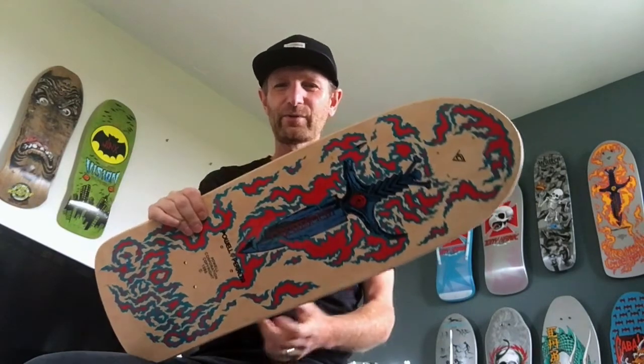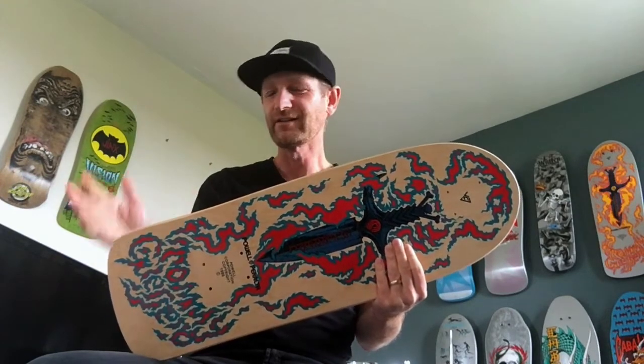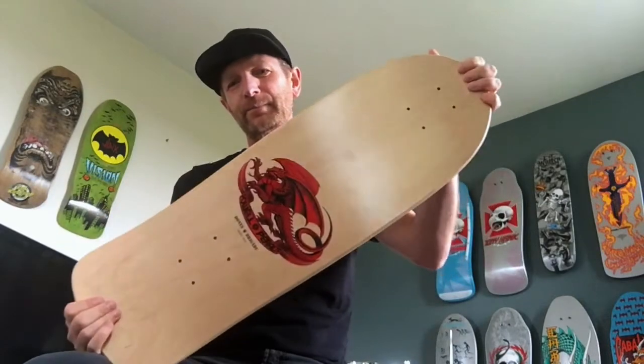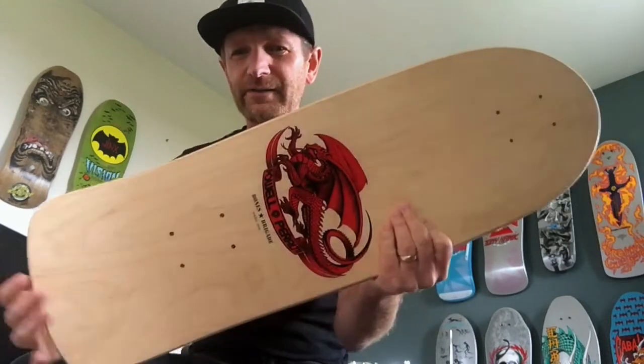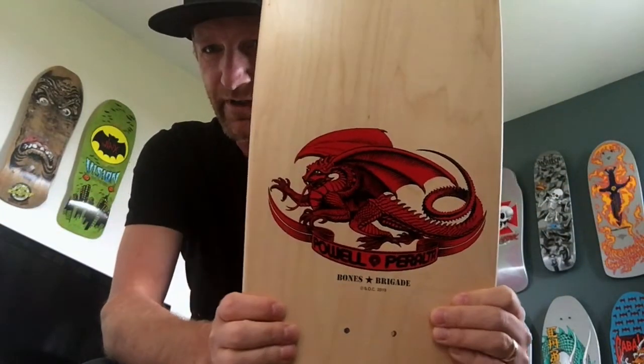I just wanted to give a quick review for people looking for these decks — just the size and a good visual of what they look like before they'd consider buying them. So this is a pretty rad deck. Obviously it's got the Dragon Top graphic on it here.